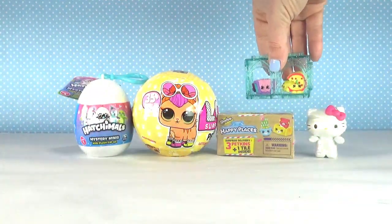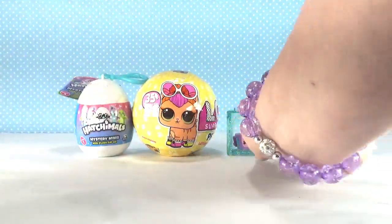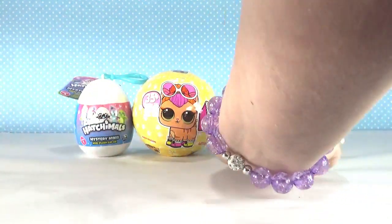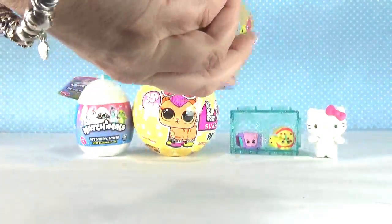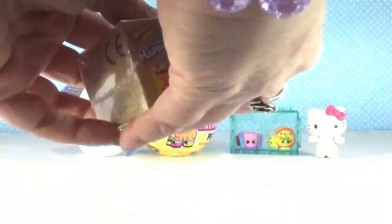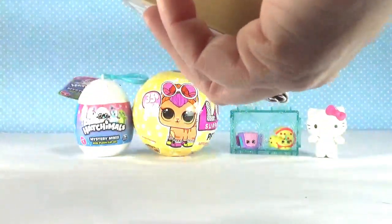I'll set this back here and open Happy Places next. Sorry guys, my kitty has been up here on my table, so there are little cat hairs everywhere. Okay, Happy Places - super cute little petkins!